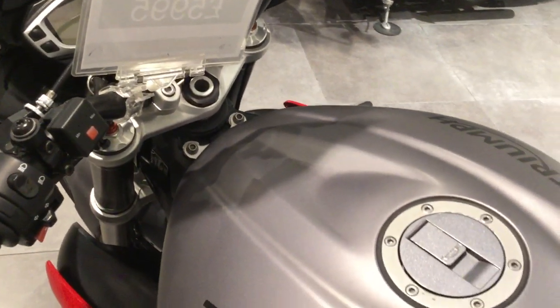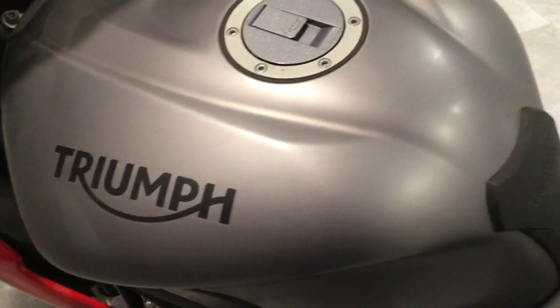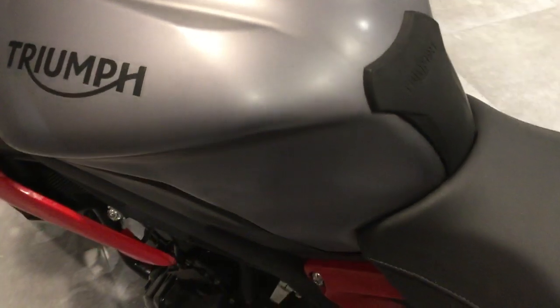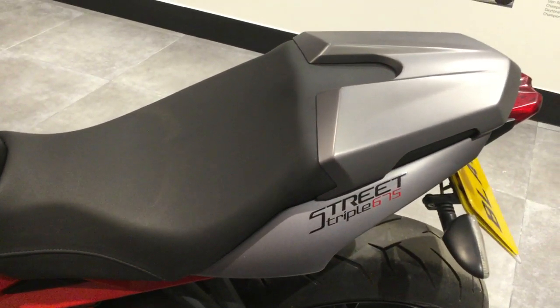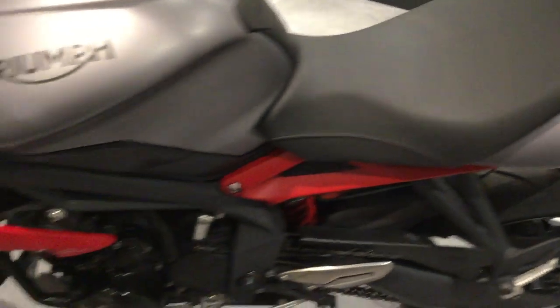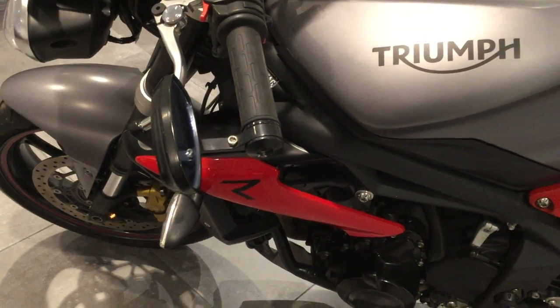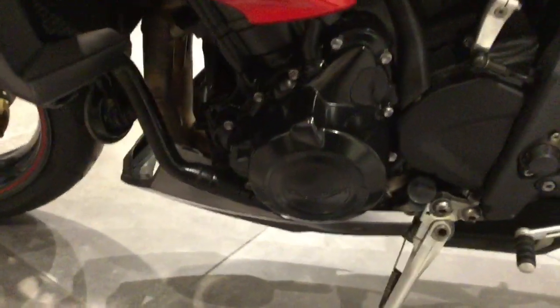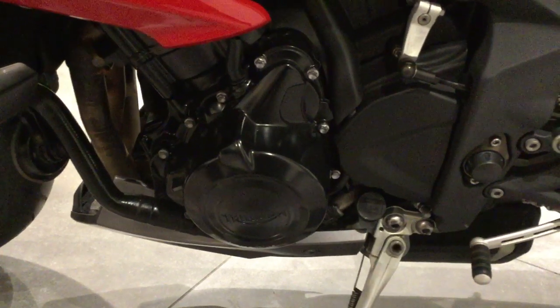No scratches or marks to the matte silver paintwork. Comes with a tack pad and features a seat cowl. Also has the bar end drive mirrors. No marks or scratches to the outer engine casings.